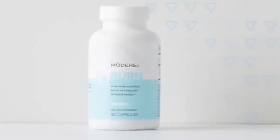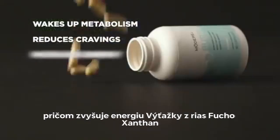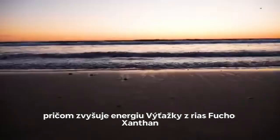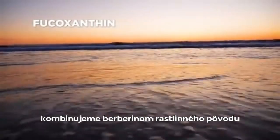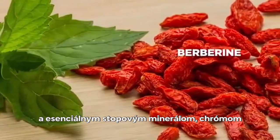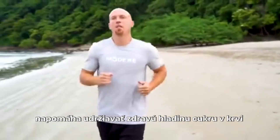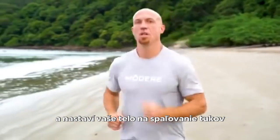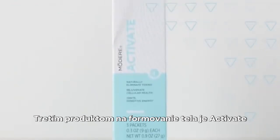Burn is another component of the lean body system. This science-backed morning thermogenic wakes up your metabolism, reduces cravings, and increases energy. The coastal seaweed extract fucoxanthin is combined with plant-derived berberine and essential trace mineral chromium. This unique thermogenic blend helps maintain healthy blood sugar levels and shifts your body into fat-burning mode.